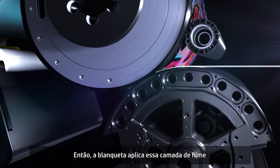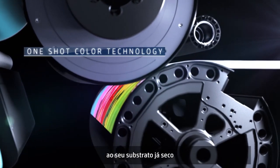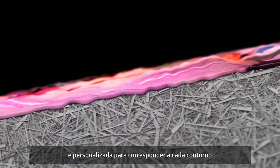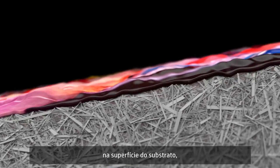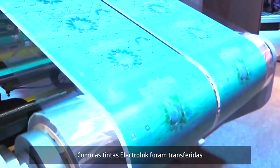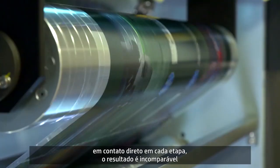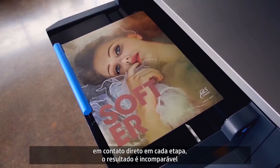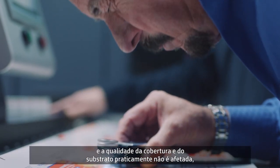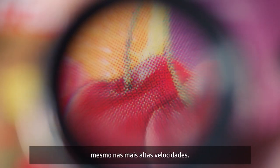The blanket then applies the single layer of film to your media in one piece, already dry and custom tailored to match every contour on the surface of your substrate, from coated paper to metalized to canvas. Because the electro inks have been transferred in direct contact at every step, the result is unmatched coverage and substrate have virtually no effect on quality, even at the highest speeds.